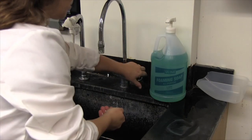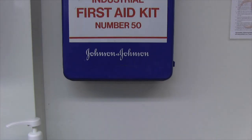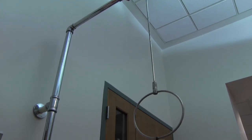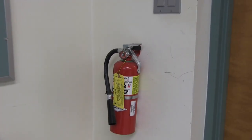Upon entering and exiting the lab, wash hands thoroughly with the proper soap. Note the locations of the first-aid kits, emergency showers, and fire extinguishers for emergency purposes.